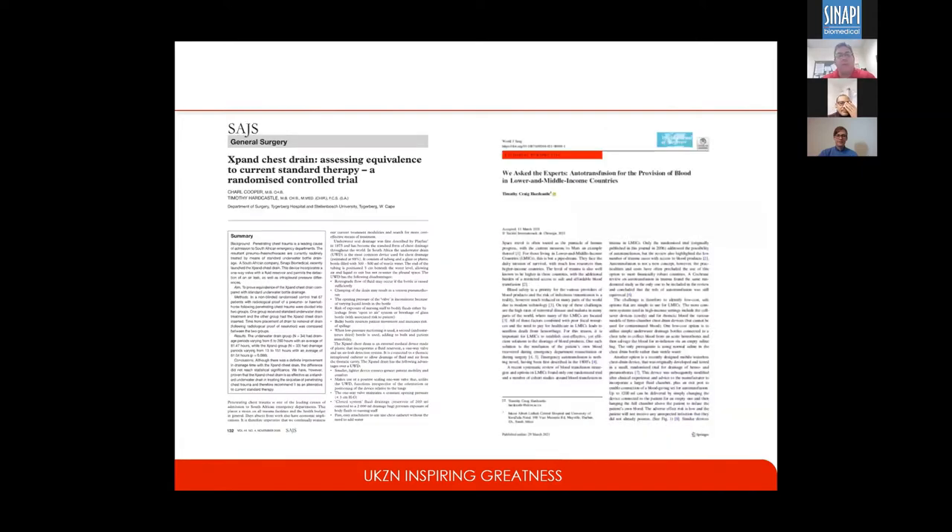Those are the two papers: the one we did back in 2006 with the design of the drain, and then my interest in care for trauma in lower and middle income countries is reflected in a paper published this year looking at autotransfusion and how we can use that to save lives and save blood, because we know we're in a country where blood is short.